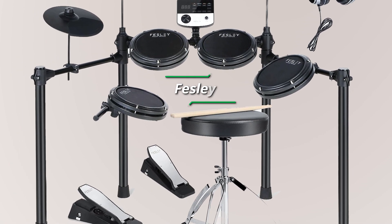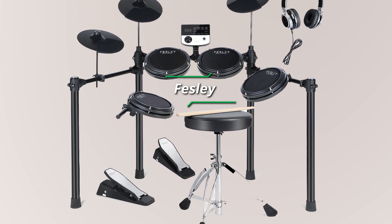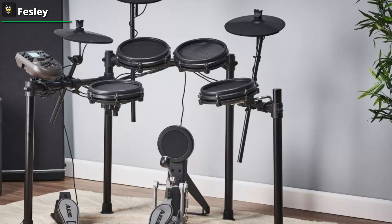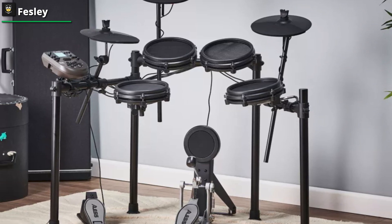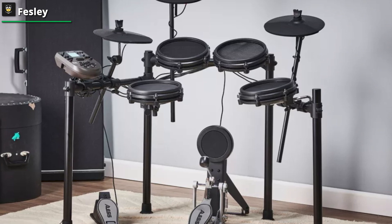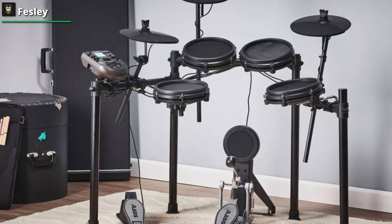Fezli. Step into the realm of rhythmic exploration with the Fezli electric drum set. A perfect initiation for those taking their first steps, it proudly features USB MIDI connectivity, effortlessly bridging the gap between your rhythmic prowess and the realm of digital composition and recording.